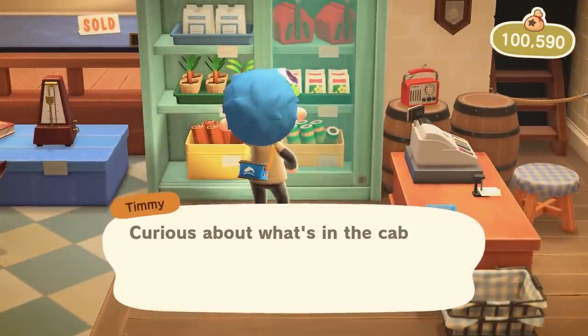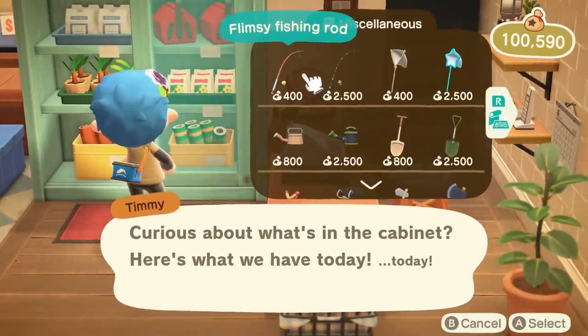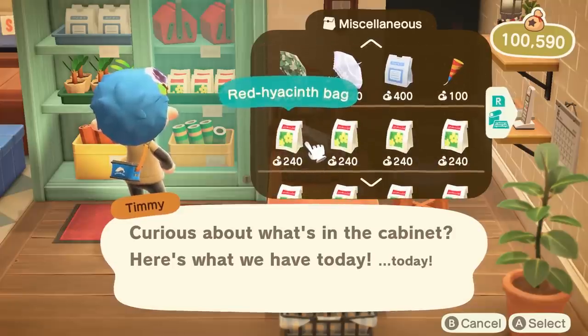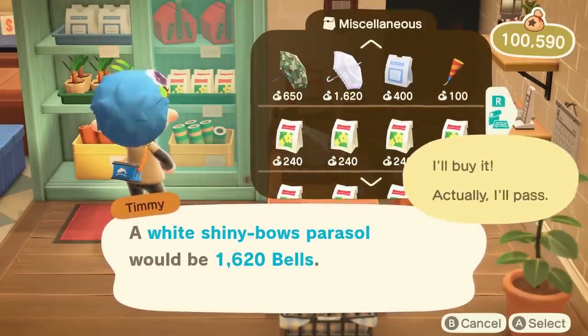It gives us more of a clear indication of what is needed to get an enhanced store which offers fun furniture options, stylish tools, and a greater selection of wallpaper and floorings.